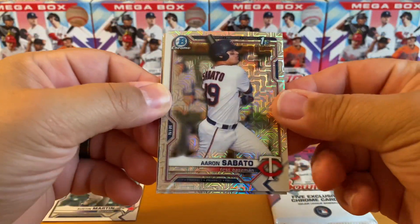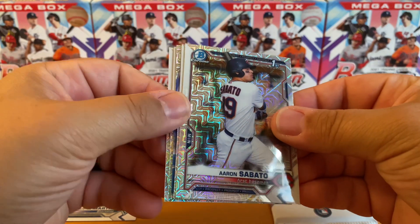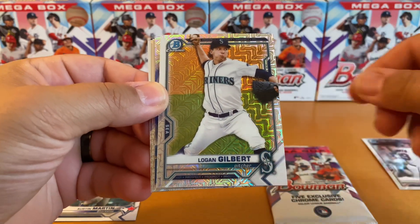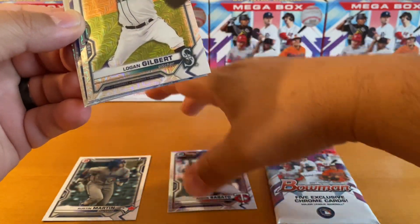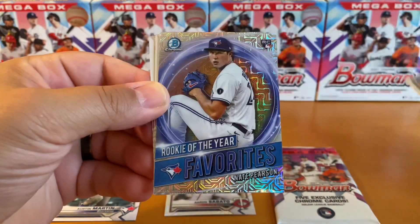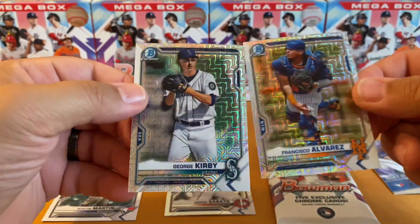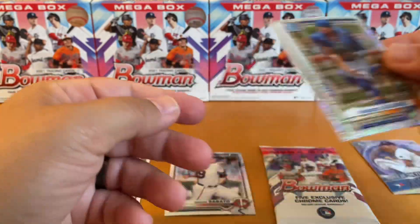Let's open these up. There's a Sabato. I don't see any color here. Sabato, Gilbert, Pearson. We'll give you your favorites — probably won't happen. Alvarez and Kirby.